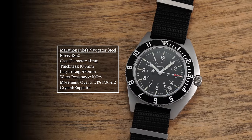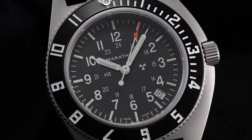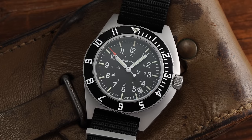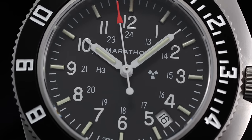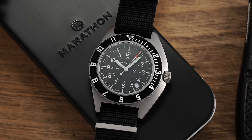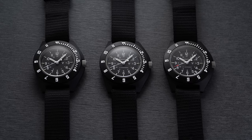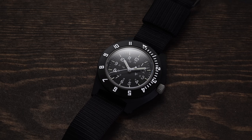Going from the depths of the ocean to the highest altitudes, we have the Marathon Pilot's Navigator in steel. Marathon had a request from Kelly Air Force Base in Texas in 1986 for a low-pressure resistant watch for pilots and air crews, and produced the Navigator — their pilot-oriented watch. The steel option feels like a more substantial watch, with an improved quartz movement and 100 meters of water resistance. The composite case options are unique with their shroud-like design, rounded profile with crown guards, tritium gas tubes on the dial, and come in at half the price of the steel version.